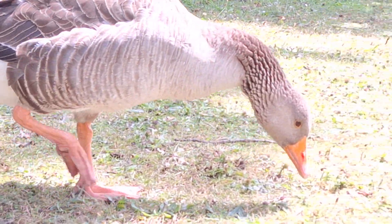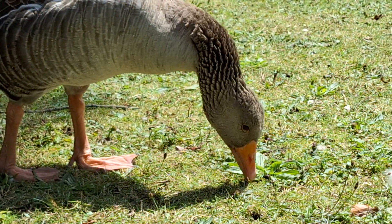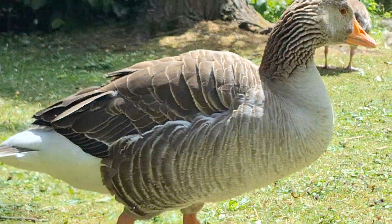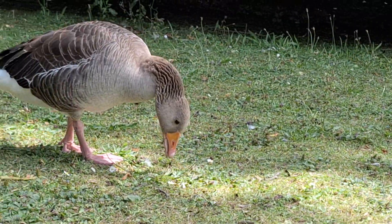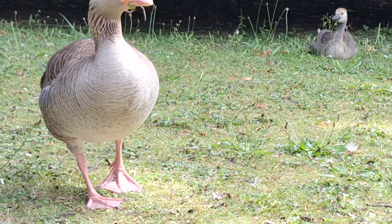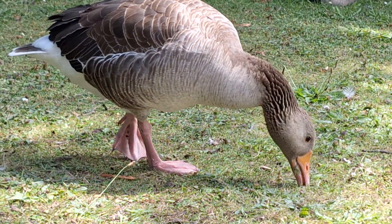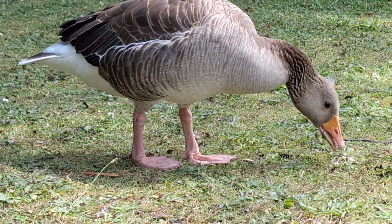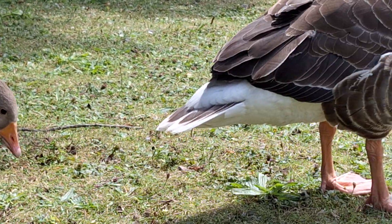Hello. They're so beautiful, every single one of them. It's like I can never pick a favourite, because I like this one, that one, and that one — I like them all.